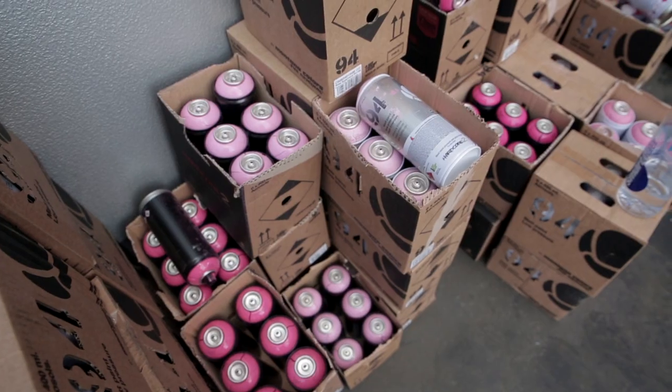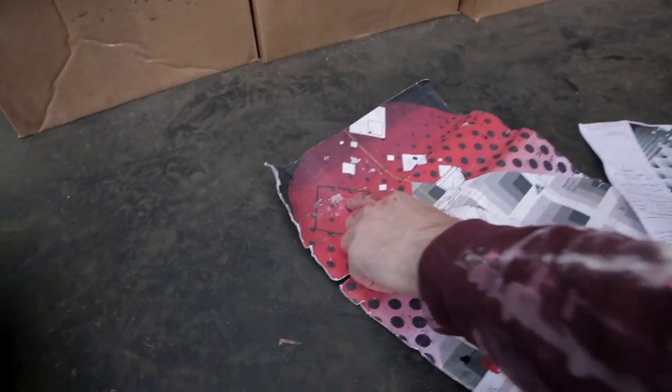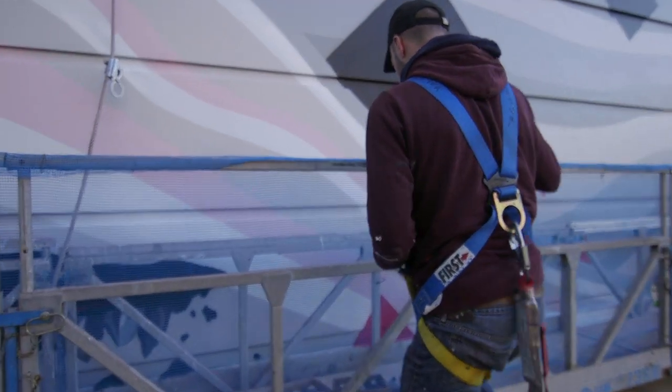Usually we work black line work on top of white. I think you can tell that this mural has our style but it has something — a new flavour colour-wise to it.